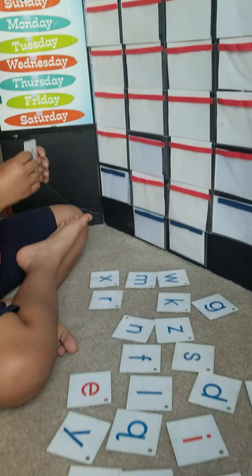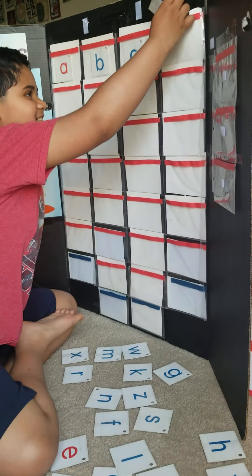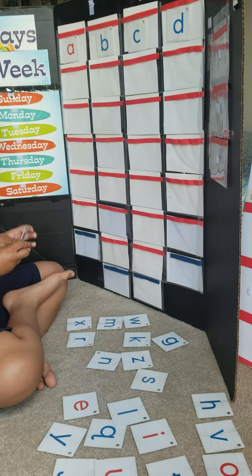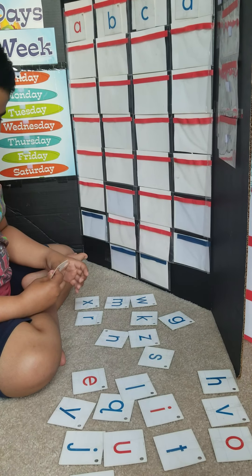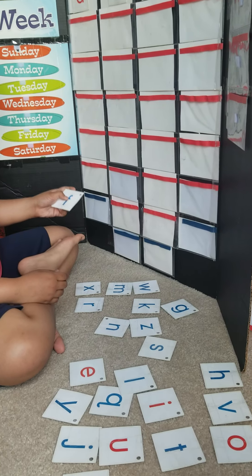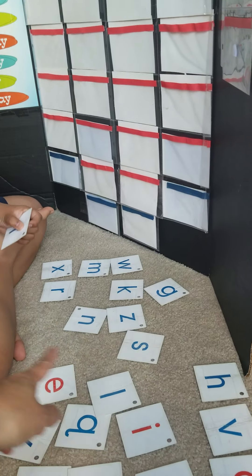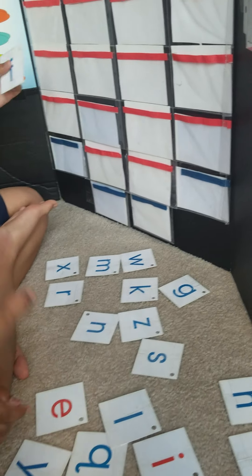Let me see. That's P. D. What's next to D? Keshav, what's next to D? It's over there. D then. Give me that.